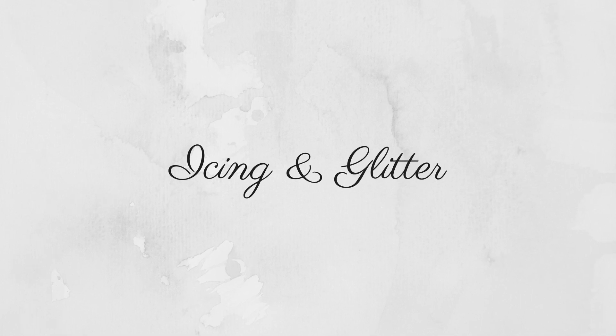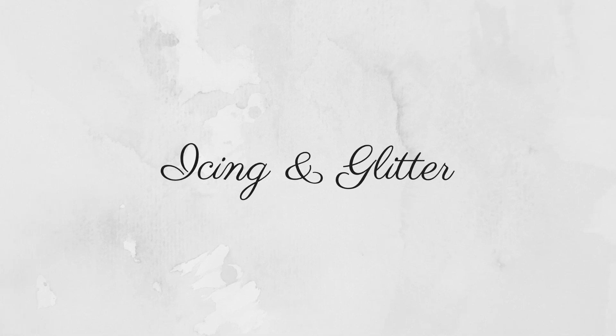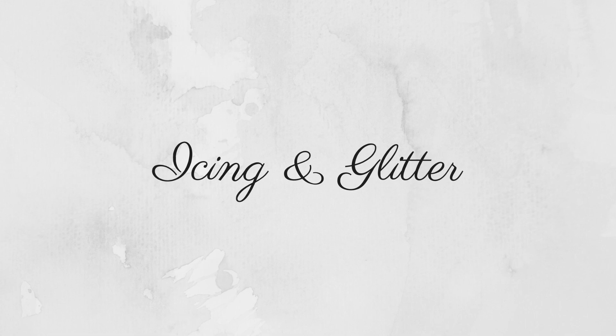Hey guys, welcome to my YouTube channel. If you're new here, my name is Syph and I'm the founder of Icing and Glitter, which is a blog and Instagram page, and I have my own podcast too. Today I thought I would do something really simple and easy and take you guys through my everyday makeup routine.